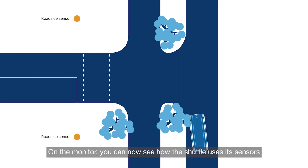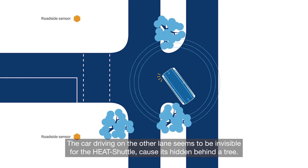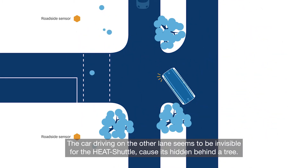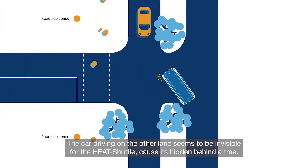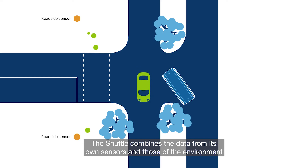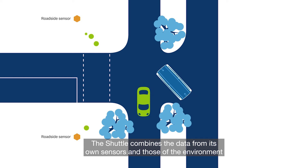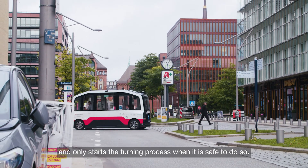On the monitor you can now see how the shuttle uses its sensors to master one of the most complex driving maneuvers — the left turn. The car driving on the other lane seems to be invisible for the HEAT shuttle, as it is hidden behind a tree. Roadside sensors recognize the car and send information to the shuttle to avoid a collision with the oncoming traffic. The shuttle combines the data from its own sensors and those of the environment, and only starts the turning process when it is safe to do so.